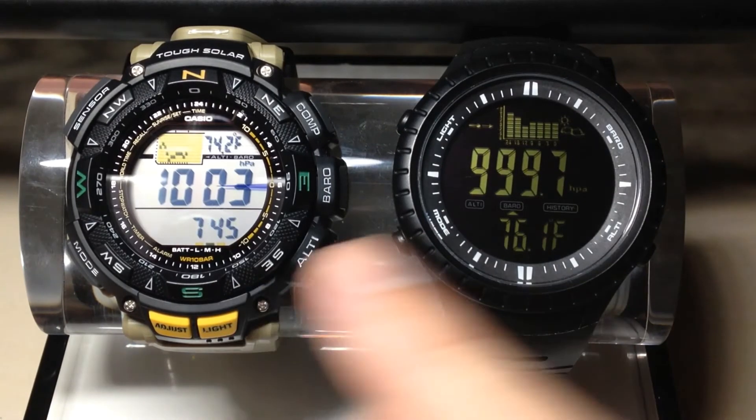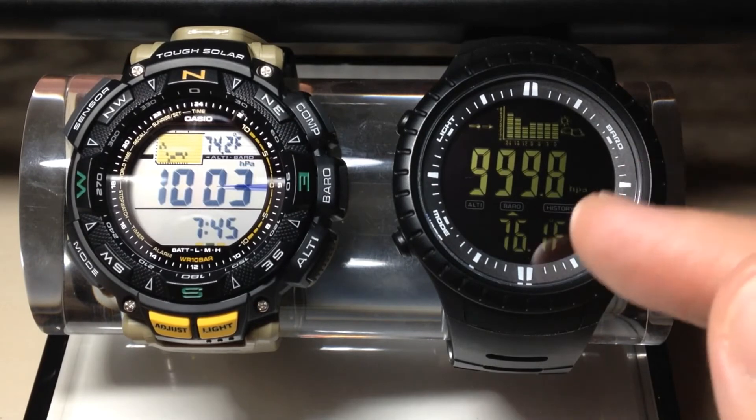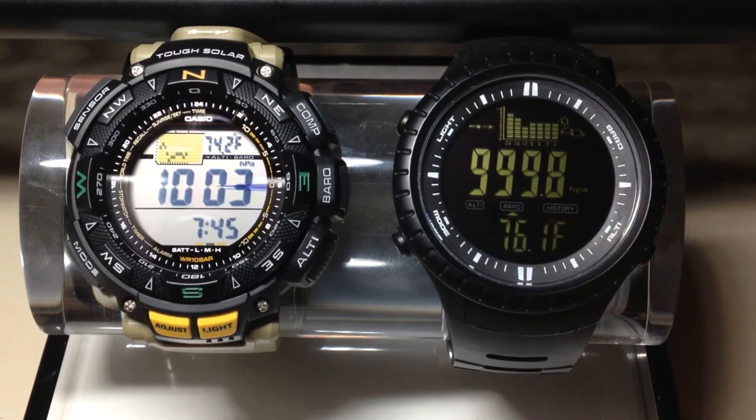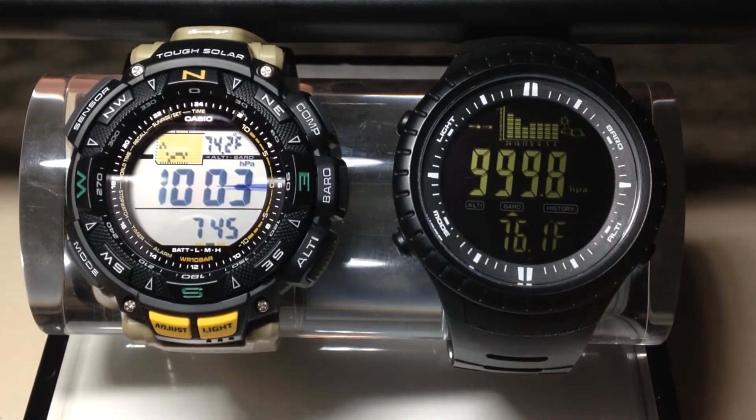But you can see the readings are very similar: 1,003 hectopascals on the Casio ProTrek, and 999.8 on the CacCity. That's actually another benefit of the CacCity, because you get the reading in decimal point.